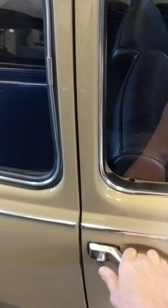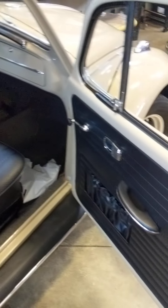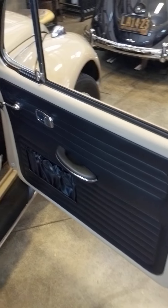It's going to be going up for sale soon on my website — I'll be selling it for this guy. It looks pretty stellar. The headliner came out great.